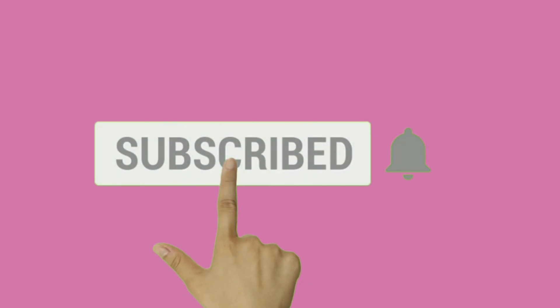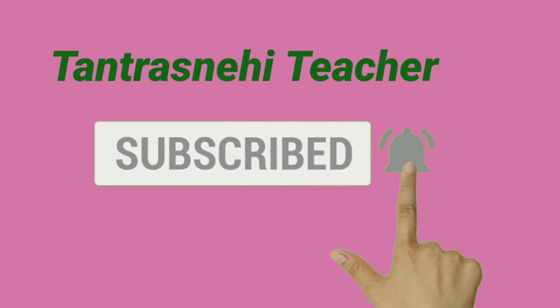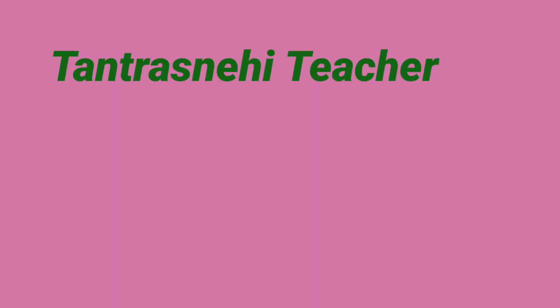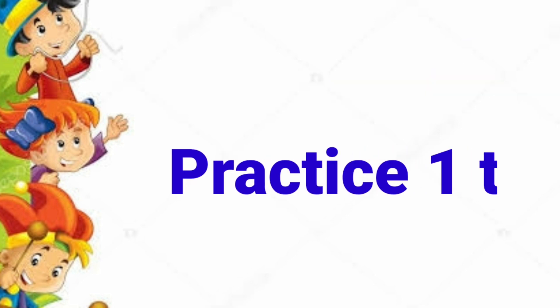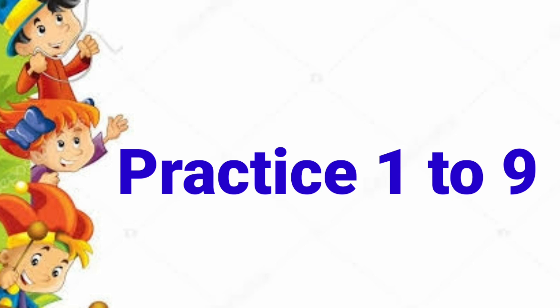Please subscribe to my channel and press the bell icon for notifications. Mathematics Standard 1 — Practice 1 to 9.